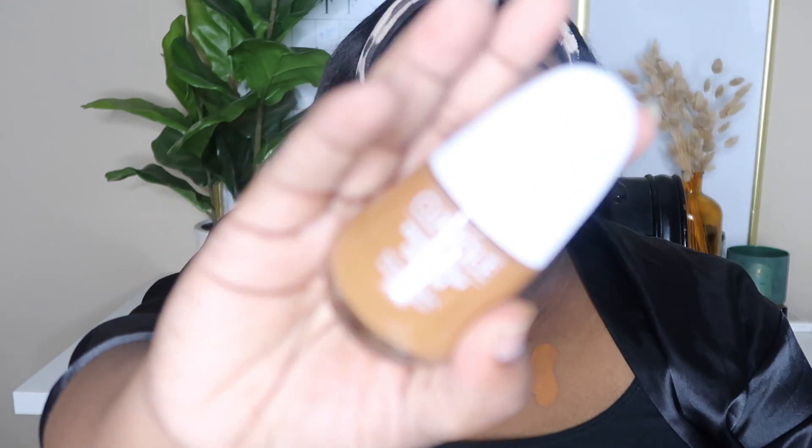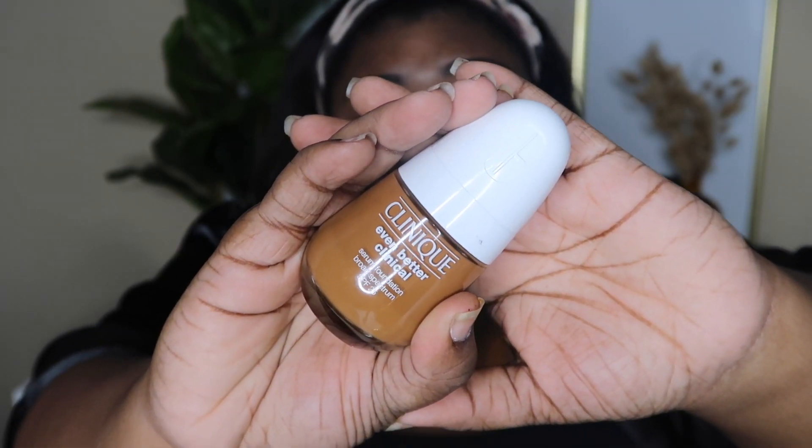I also got the Clinique Even Better Clinical Serum Foundation. I've been wanting to try this for a while — it's not a new foundation but I've wanted to try it for a long time. I got this in shade WN118 Amber. I'm going to give that a swatch on my chest so you can see what this shade looks like. I have used this before and I don't really like the color, but I can make it work with color correcting, bronzing, and all of that.